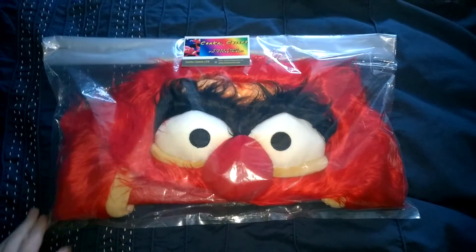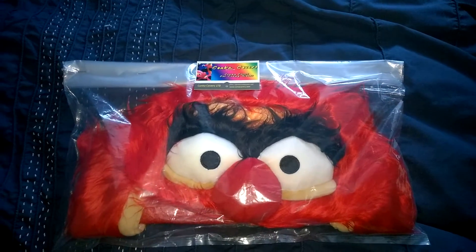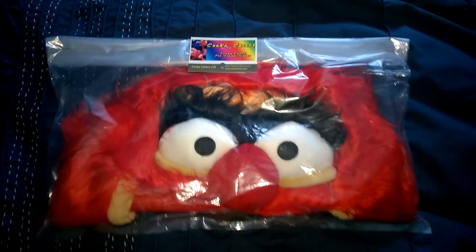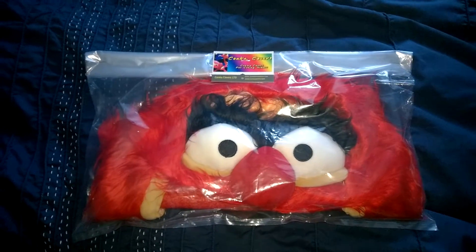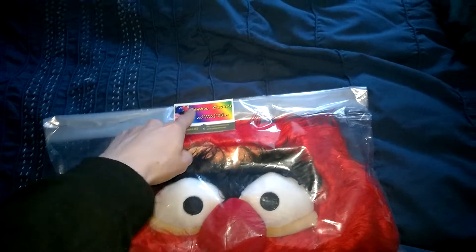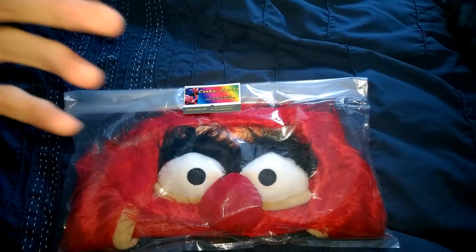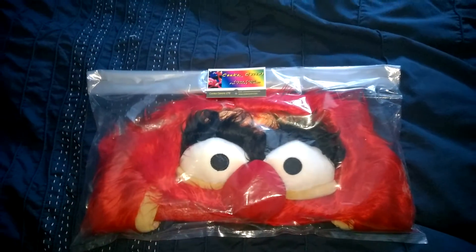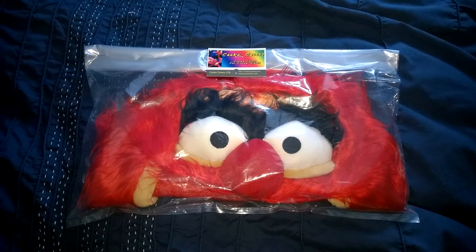In the description there will be some links — obviously there's Conker Covers, which you're more than welcome to check out to see what else he has. But click on the link to my Tarantula Facebook page, and there will also be a link to the Conker Covers Facebook page. If you go over to Conker Covers, leave a comment, make sure you like his page, and say that you're there to enter Daniel's competition.